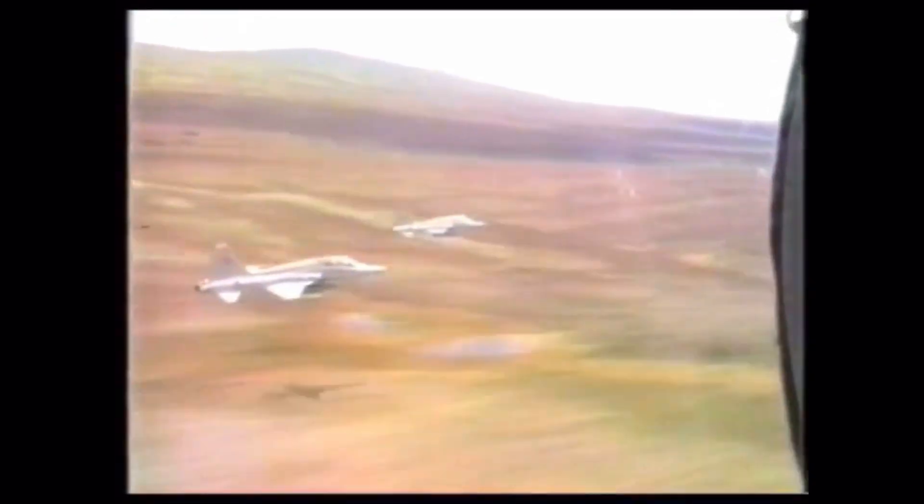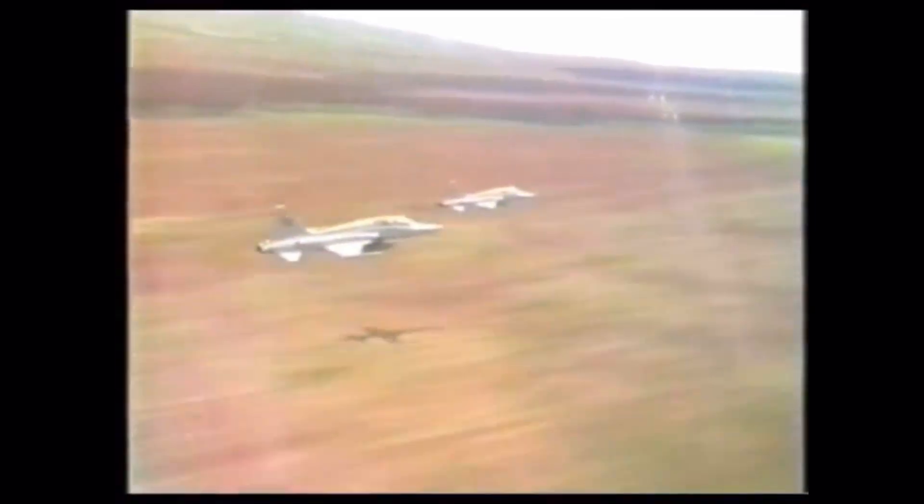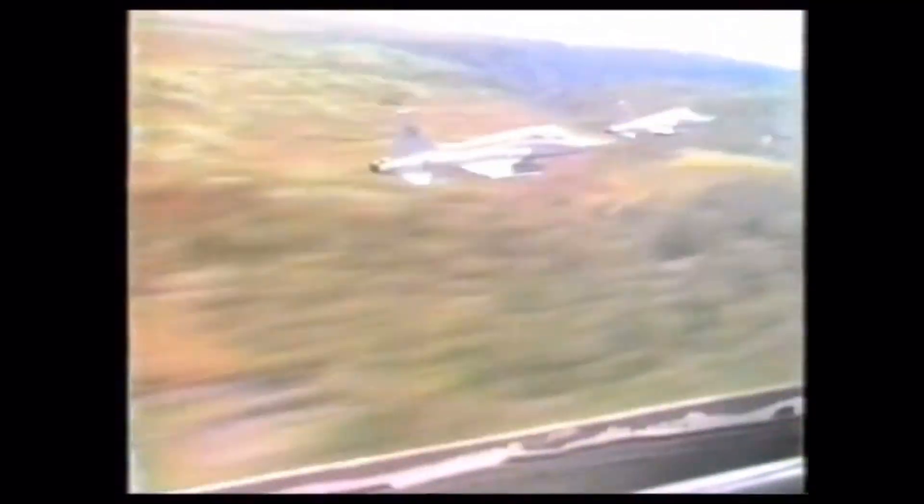The Navy was first to implement an Air Combat Maneuvering Program, or ACM, which ultimately evolved into Top Gun. The Air Force soon took notice and started a similar program at Nellis, which ultimately evolved into Red Flag. While the F-5Es were not the original aircraft used for Top Gun or Red Flag, they soon became the standard adversary aircraft.